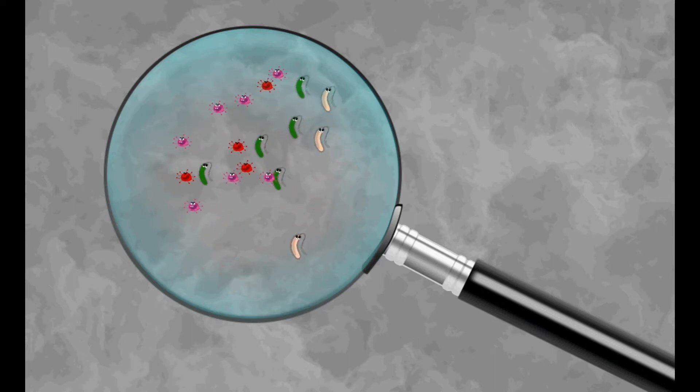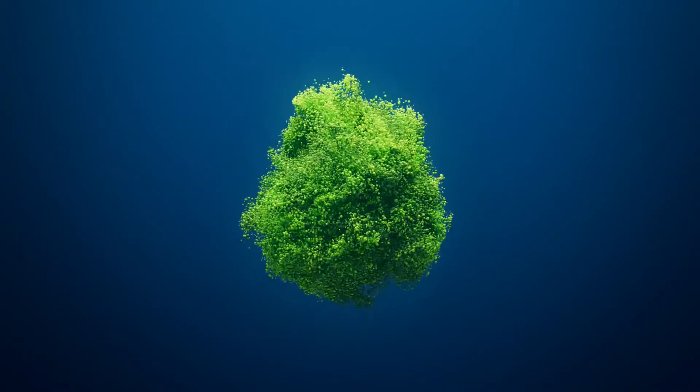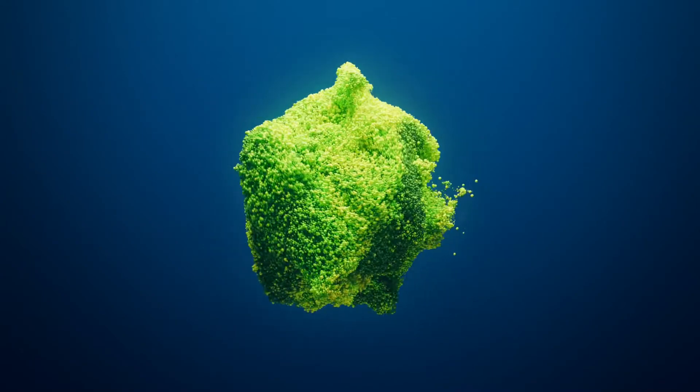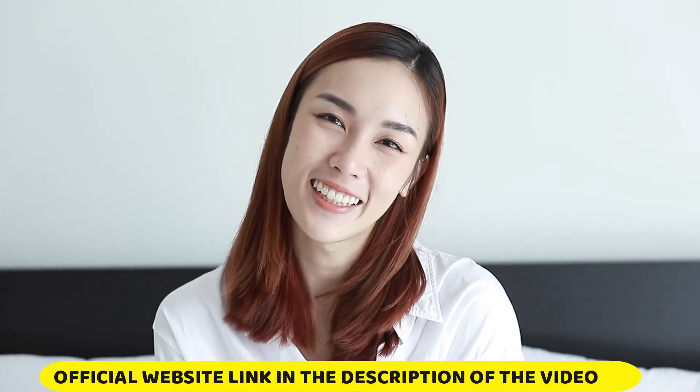The first thing you need to know about Micasin Pro is: be careful with the website you're going to buy Micasin Pro from, because Micasin Pro is only sold on the official website. To help you, I left the link of the official website here below in the description of this video for you to access.